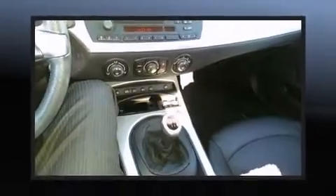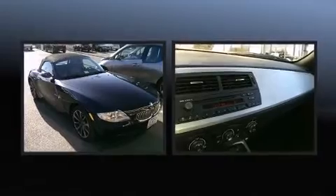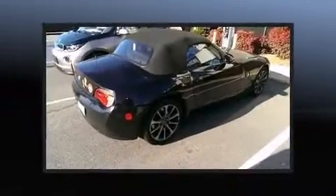Come test drive this 2006 BMW Z4. With fewer than 25,000 miles on the odometer, this versatile and environmentally responsible vehicle provides both comfort and driving innovation.